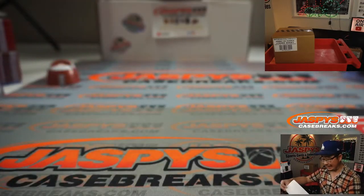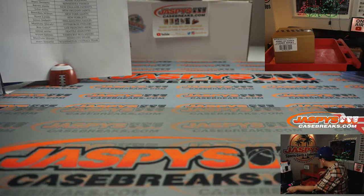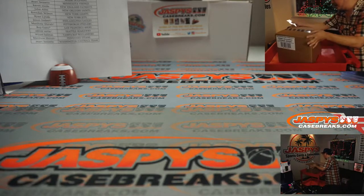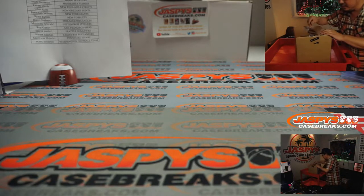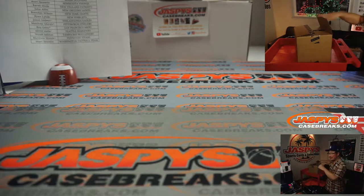Thanks everyone for getting in. Now let's pop this baby open here. This is No Huddle, right? Okay. Make sure I ripped open the correct case.